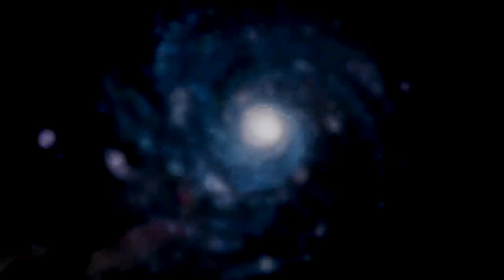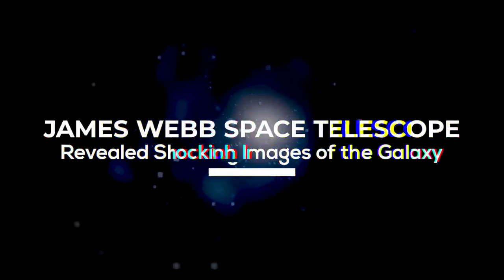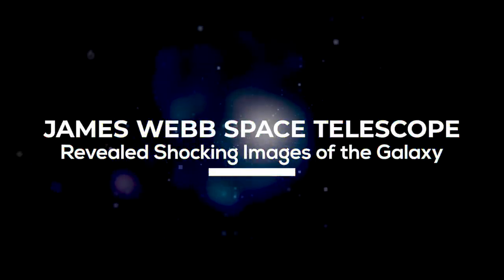Welcome to Space Rumor! In today's video, we'll take a look at images the Webb Telescope revealed of distant galaxies.